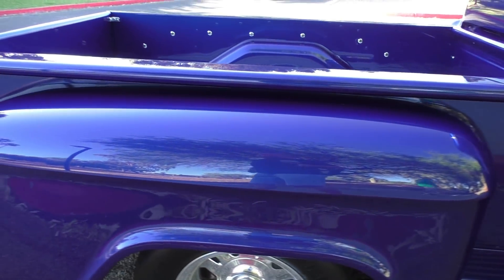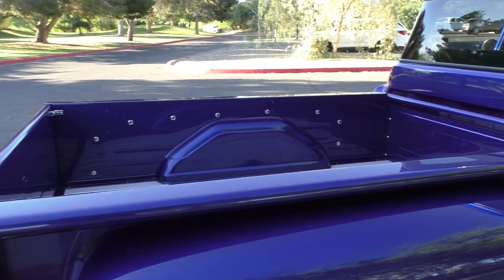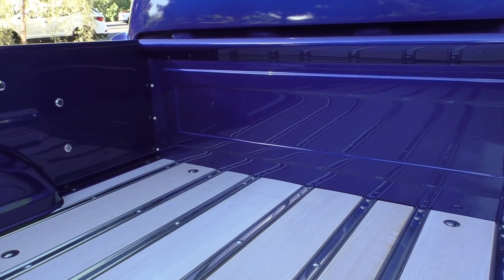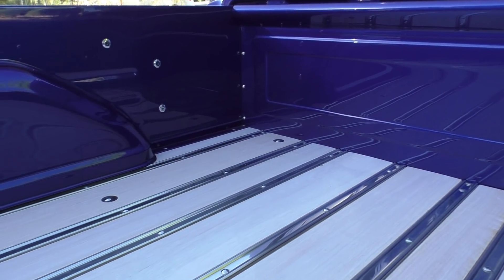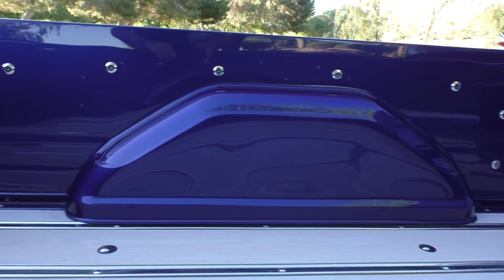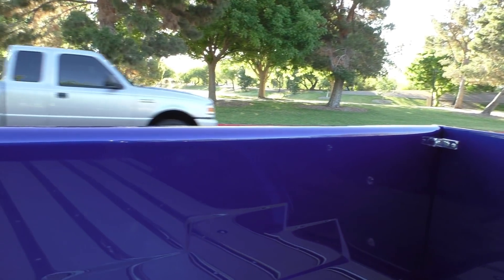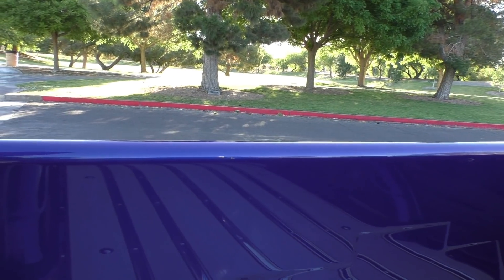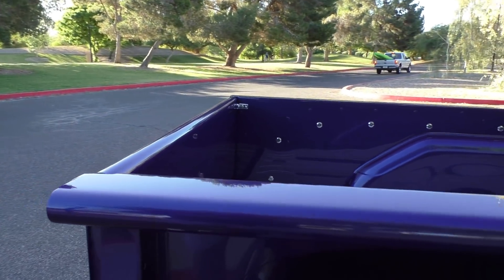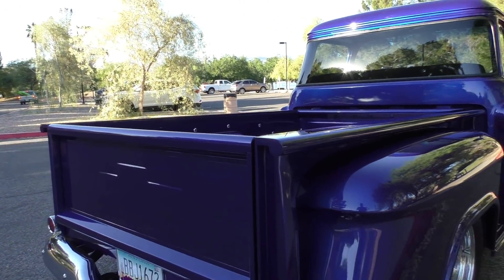It has a nice little mini tub. You can see the reflections of the bleached wood on the forward side of the bed. The same polished stainless hardware carries through from underneath the hood. Factory-style bumpers front and rear give it just a nice, clean look.